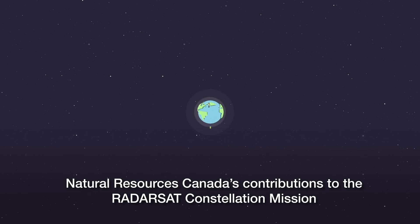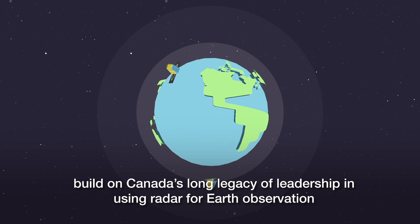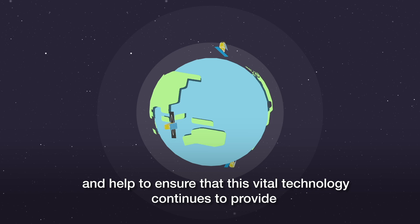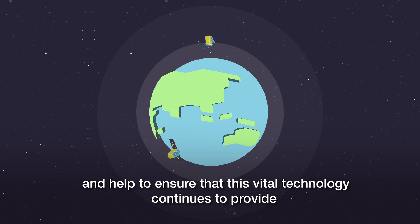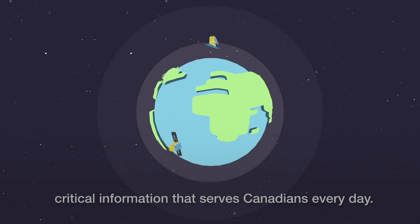Natural Resources Canada's contributions to the Radarsat Constellation mission build on Canada's long legacy of leadership in using radar for Earth observation, and help to ensure that this vital technology continues to provide critical information that serves Canadians every day.